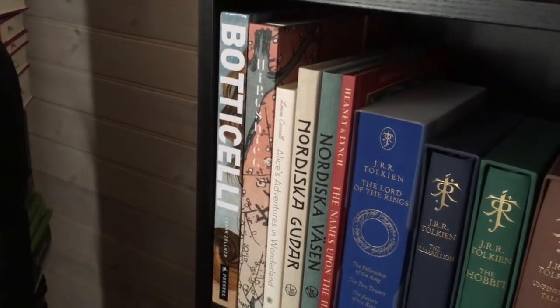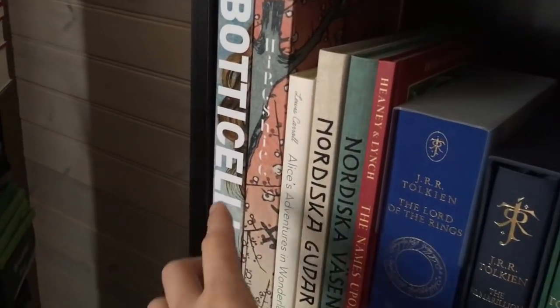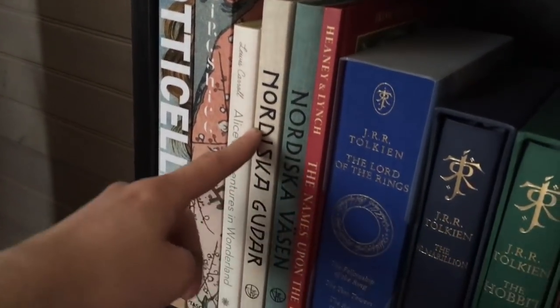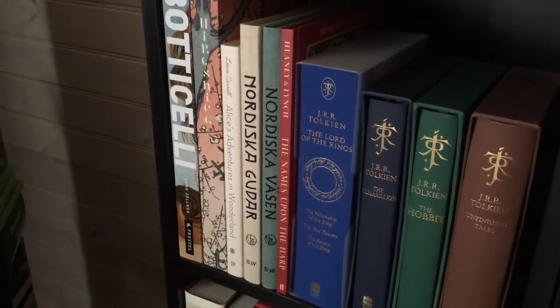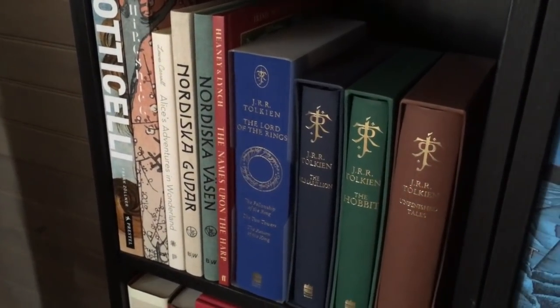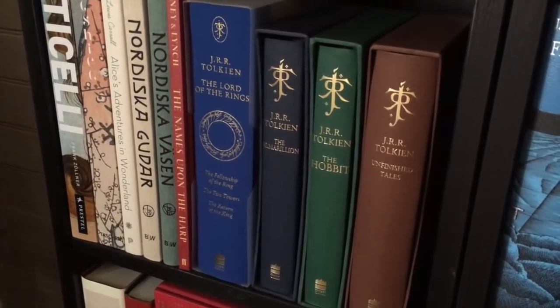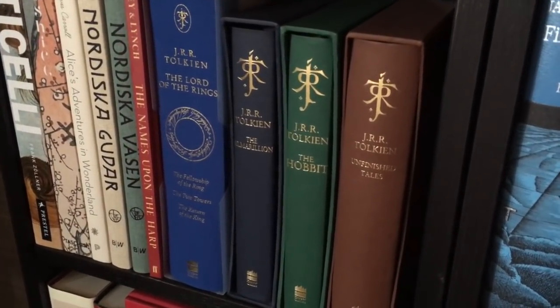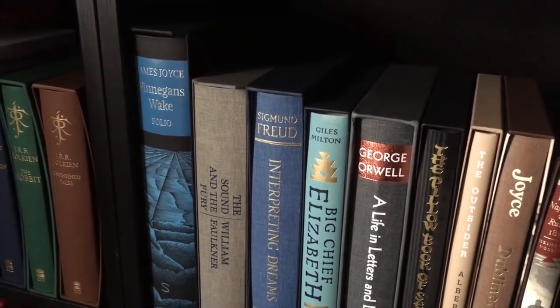Going down a bit further, we have some more art. This is a Botticelli — an Italian Renaissance piece — a Prestel edition, very large. Then we have Hiroshige from Taschen, illustrations in Alice in Wonderland, Nordiska Gudar och Nordiska Väsen, and The Names upon the Harp — a collection of Irish myths and legends, also illustrated. Then we have my Tolkien deluxe editions: The Lord of the Rings, The Silmarillion, The Hobbit, and Unfinished Tales.